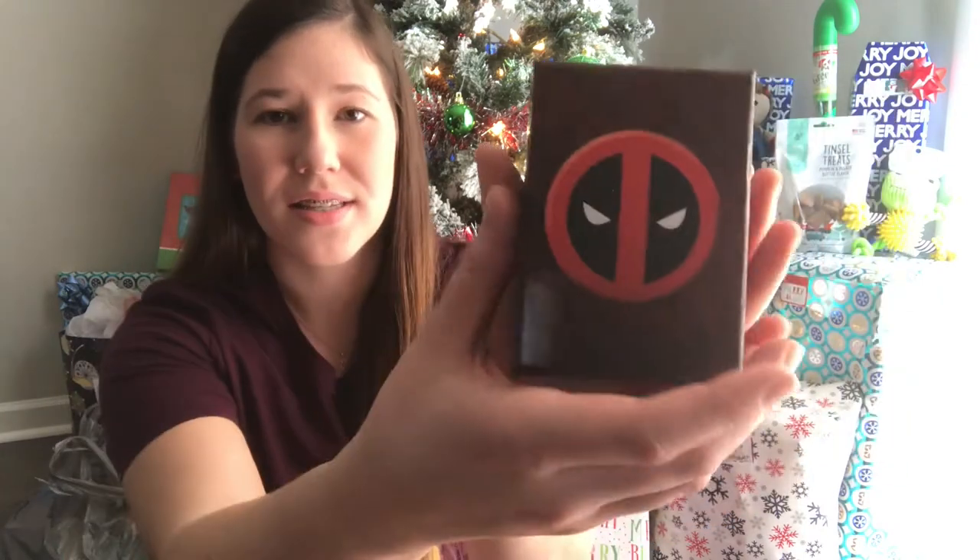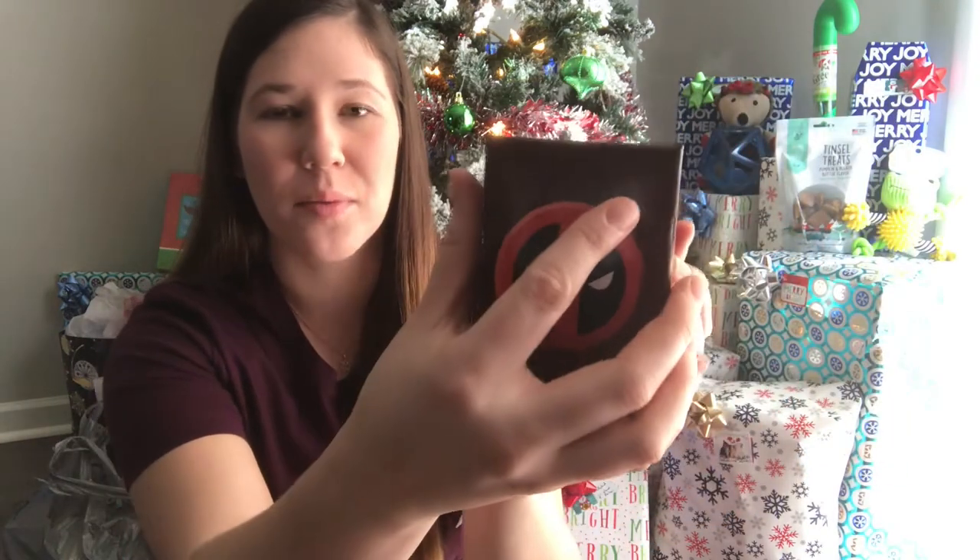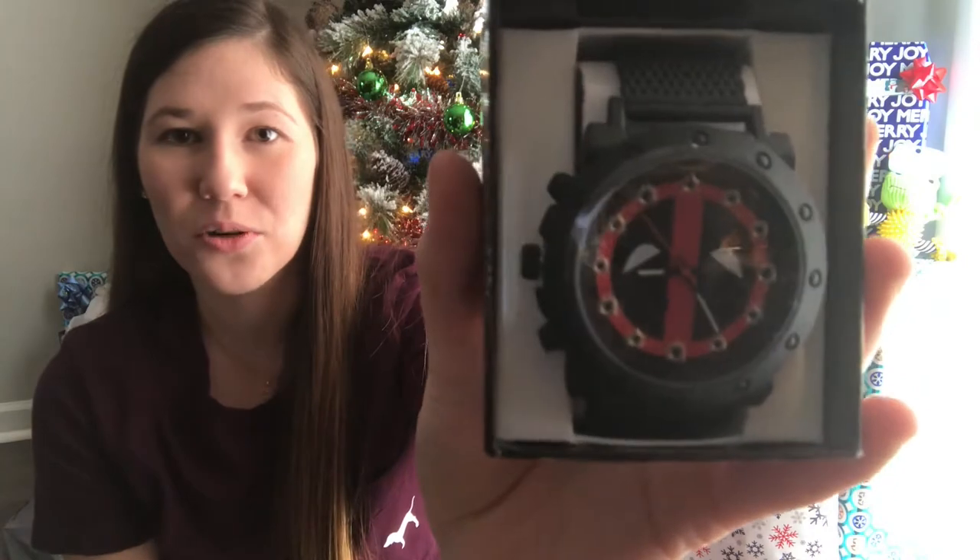The last non-edible item is going to be this Deadpool watch. This is the box it came in, and you open it up and it's so cool — he's going to love it. He absolutely loves Deadpool. We actually don't let him watch it, but he has seen previews and he has a Deadpool backpack and stuff like that.